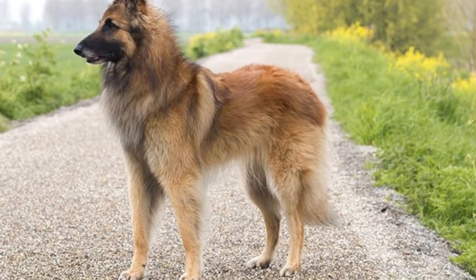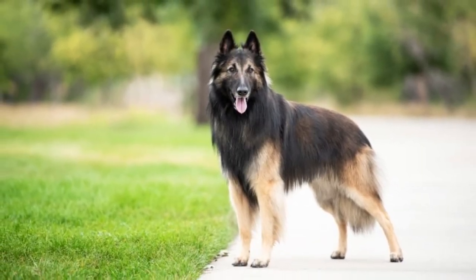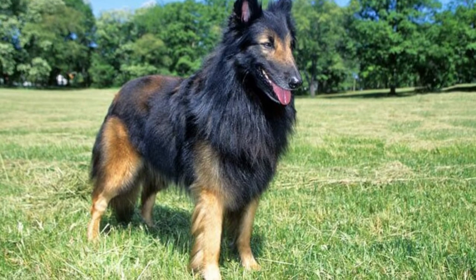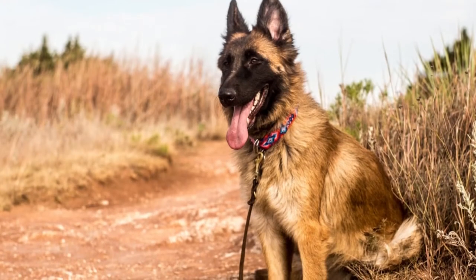The Belgian Tervuren is susceptible to several different eye conditions. These include pannus, an immune condition of the cornea that develops in middle age, as well as cataracts and progressive retinal atrophy. In addition, Belgian Tervurens sometimes develop osteochondritis, hip and elbow dysplasia, as well as epilepsy. They may also suffer from allergies.